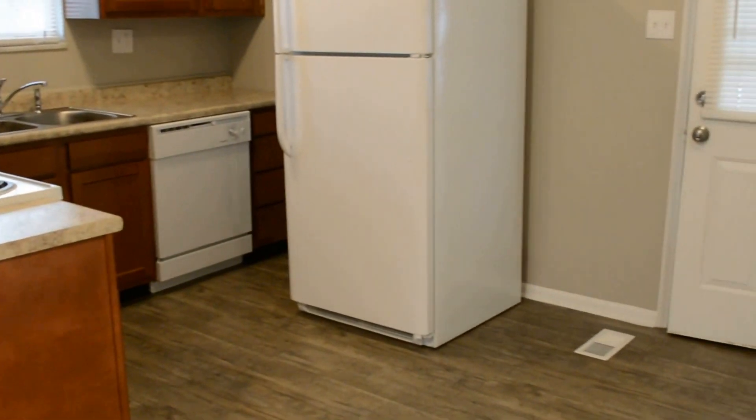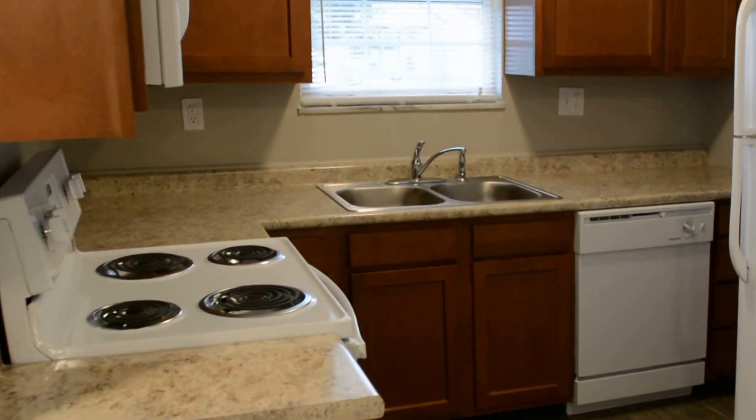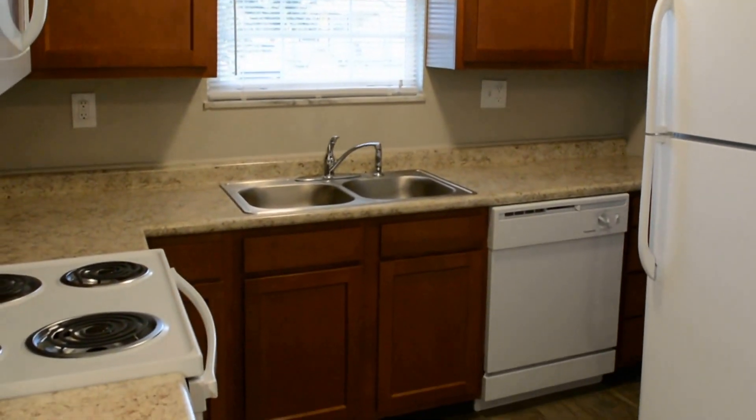And this flows into the kitchen. All new cabinets in here, new countertops and appliances. And then off the kitchen is a door to get to the driveway, which we'll go out in a minute.